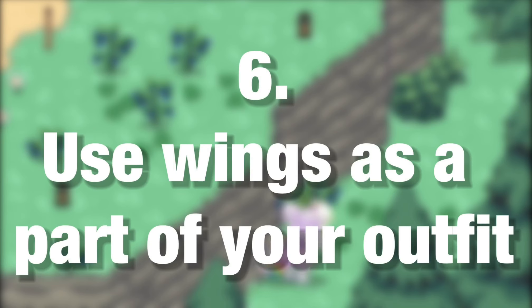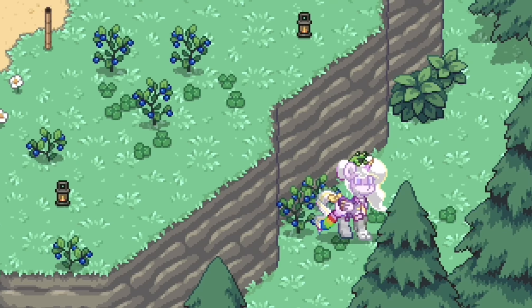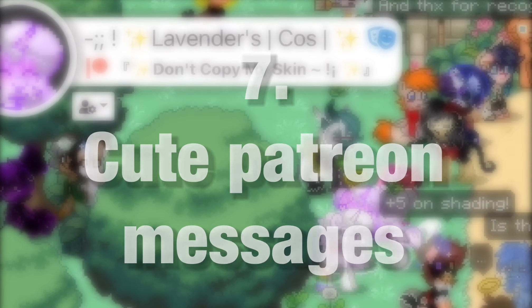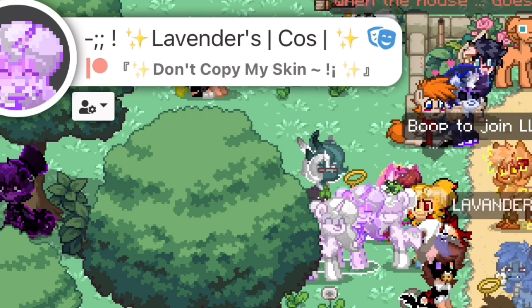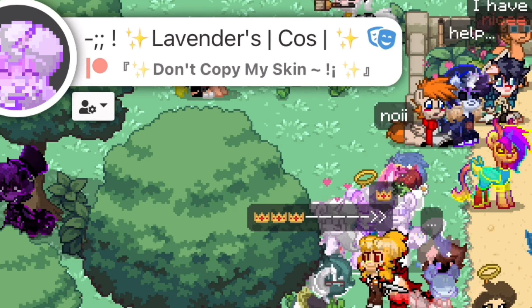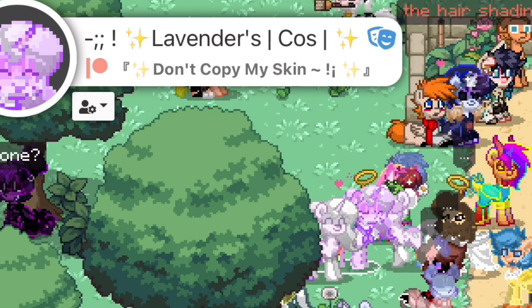Number six, use wings as a part of your outfit. It's very basic, but wings can look like a part of your outfit, and you can secretly use them to fly over cliffs without people knowing. Number seven, keep Patreon messages. As you probably know, you can link Patreon to your Ponytown account and use it to say something to people when they click on your profile. Most people use it to say something like 'please don't copy my skins,' but you can go ahead and leave a nice message instead.